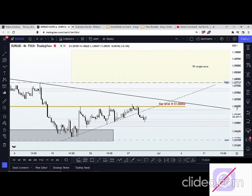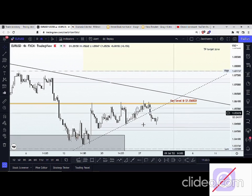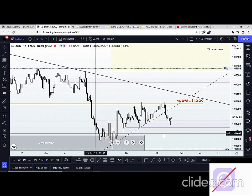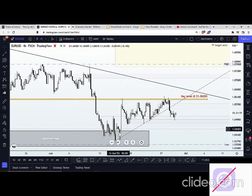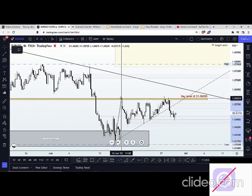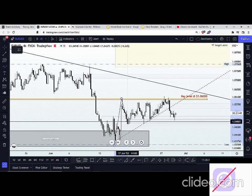Going into the New York session today, one thing I want us to take into consideration is that the possibility of a bullish momentum is still very, very valid on this pair. If we look left, we can see that we have a significant breakout of structure that began on the 15th of June, and we saw price do a retest to the neckline area of that structure.